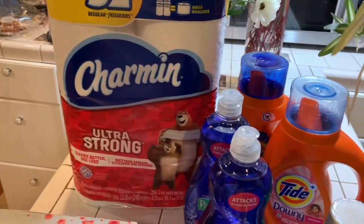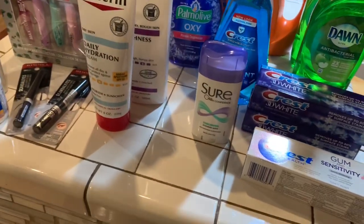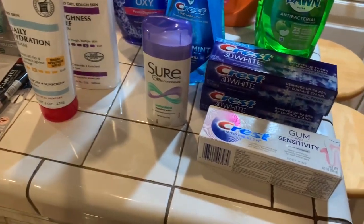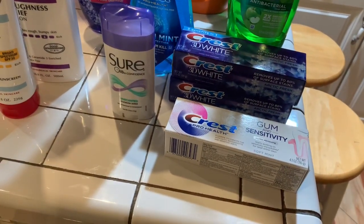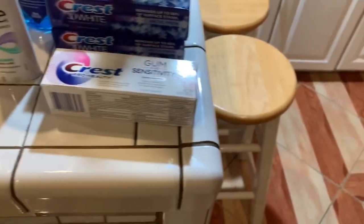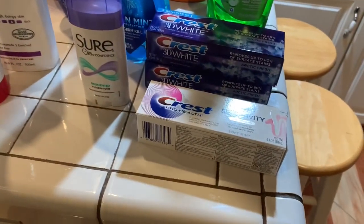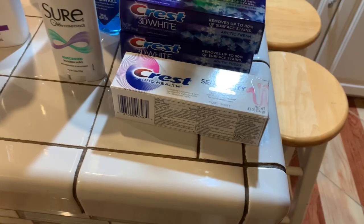I also bought the Charmin with it. The other deals were some extra care bucks. But let me begin. The first deal I did was on a Eucerin, and I did that deal so that I could get some extra care bucks to help me pay for my products.